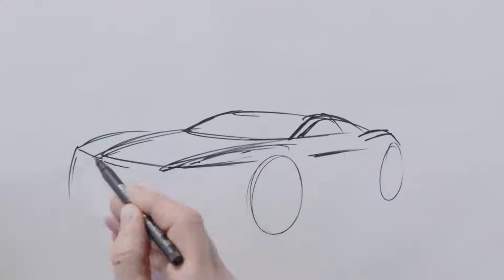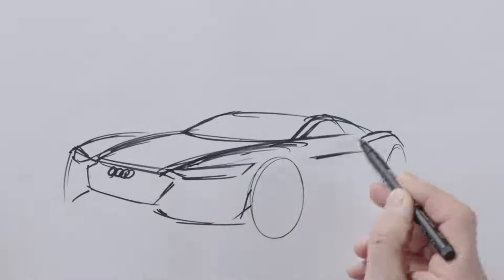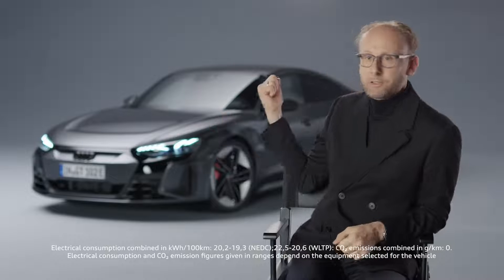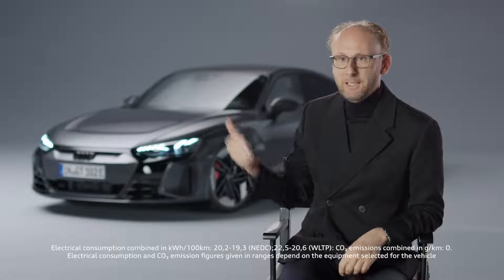With the e-tron GT, it was like there was never a normal process. We built a proportion model on this platform and then realized that this proportion model already looked so exciting that we didn't even start the design process. The result is the most beautiful car in the history of Audi, and there has been no design process.